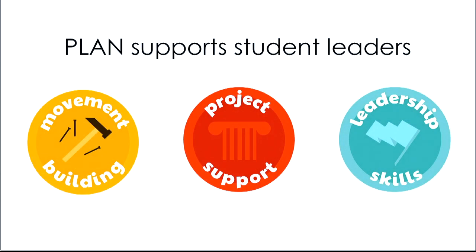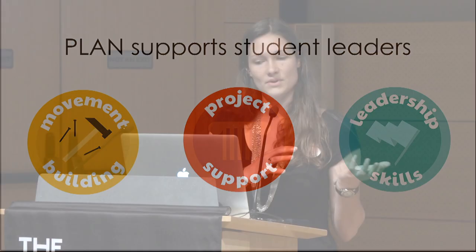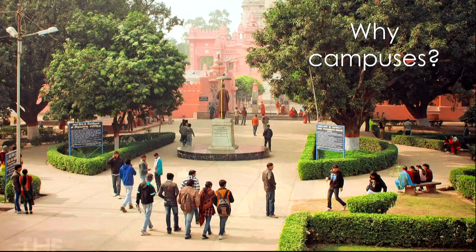Following that success, our founder started a nonprofit to connect the dots between campuses that have solutions to many different waste streams. PLAN's goal is to support student leaders through movement building, connect campuses through project support, share best practices, and give students the skills to achieve what they're passionate about.